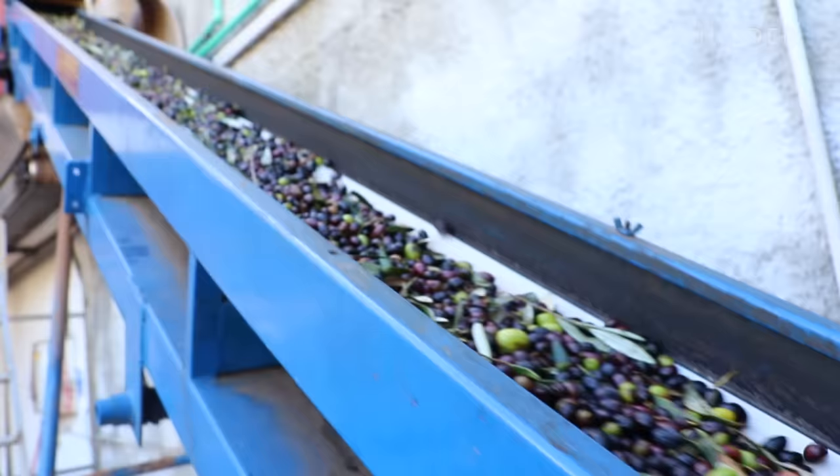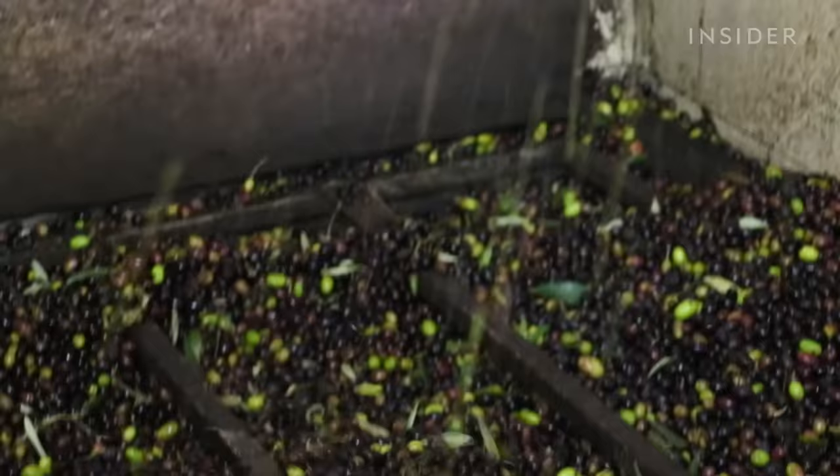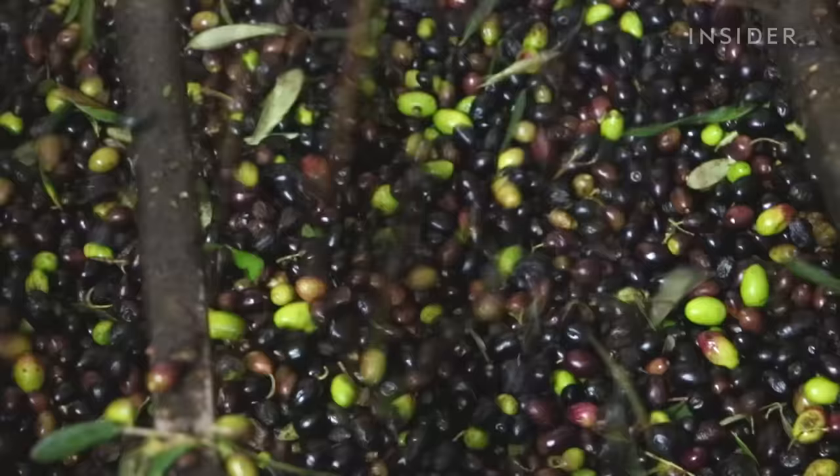First, harvested olives enter the mill on a conveyor belt. This process gets rid of about 90% of the leaves, while the remaining 10% of the leaves are ground into paste with the olives and pits.